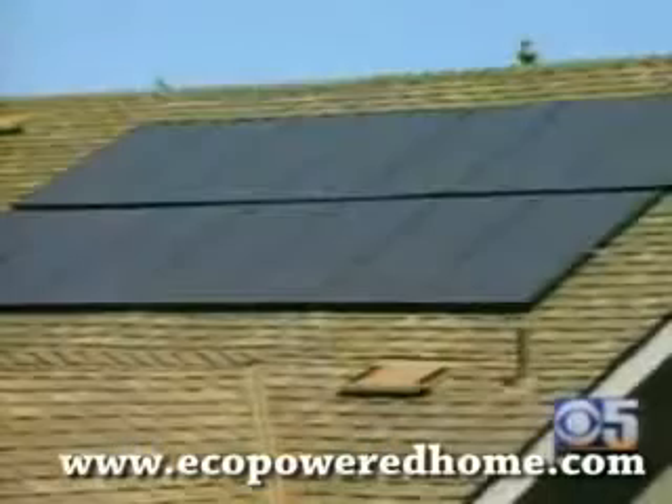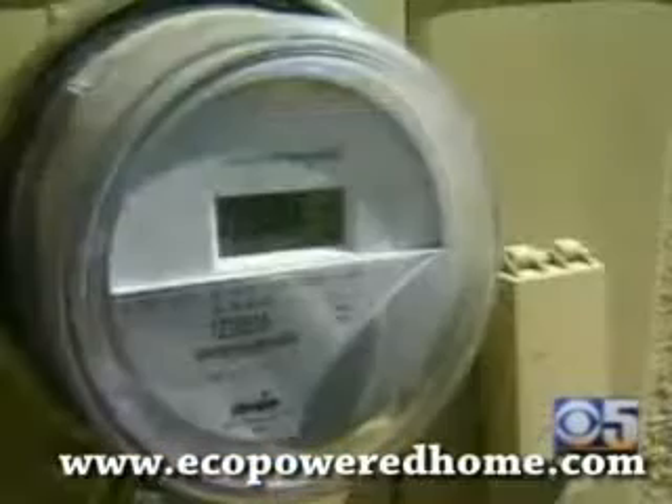Each home is fitted with a 2 kilowatt solar power system, and what isn't used is sold to the local utility company. Inside, air conditioning vents are moved to the middle of rooms for better efficiency, and the zero energy designation is good for a $2,000 tax credit.